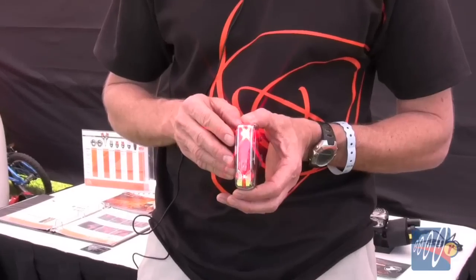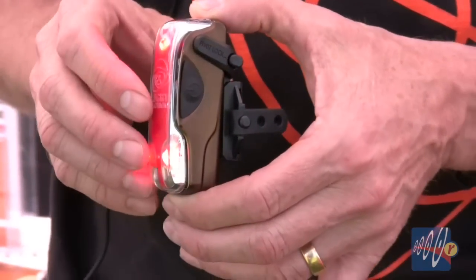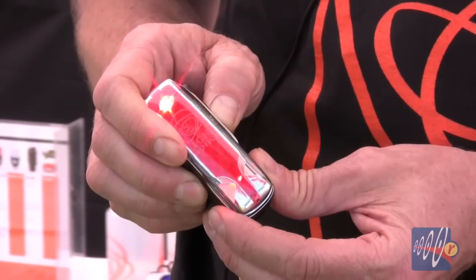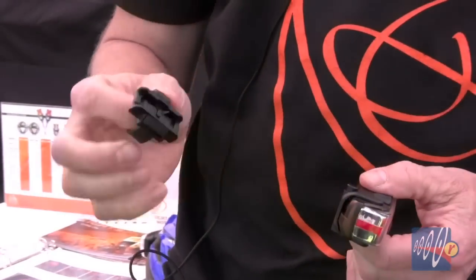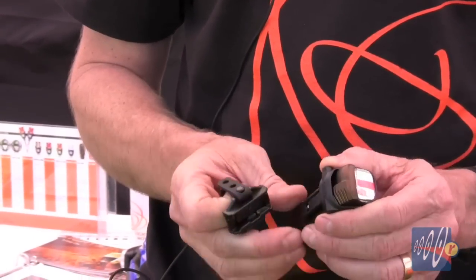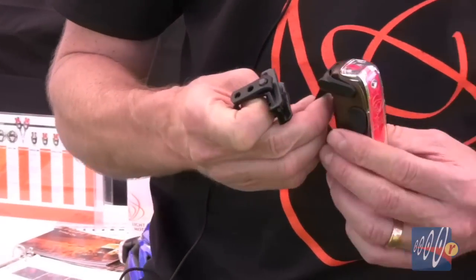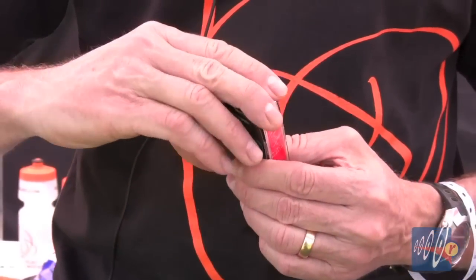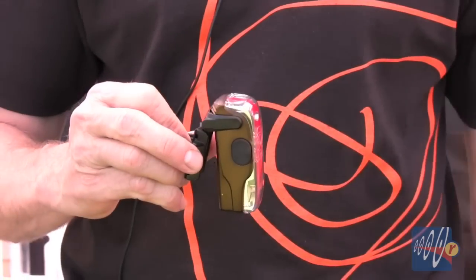The color changes from the rear to the side, giving the driver additional information that the biker is there. It's got a completely tool-less mount, so it's very easy on and off. The part that is left on your bicycle has a pivot locking system that allows it to be mounted at the perfect angle on your seat post.